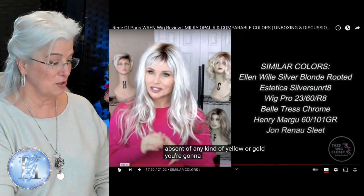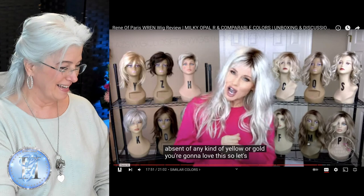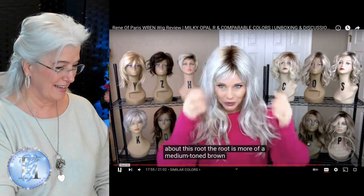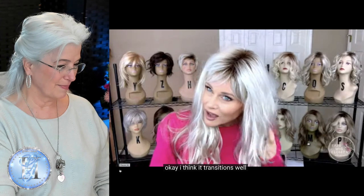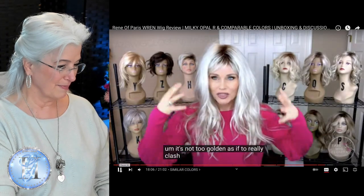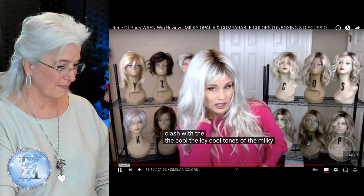So let's talk about this root. The root is more of a medium toned brown root. I think it transitions well. It's not too golden as to really clash with the cool, icy tones of the Milky Opal.